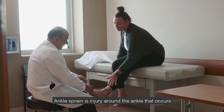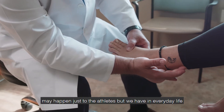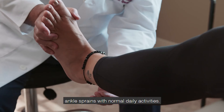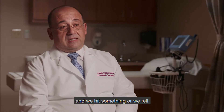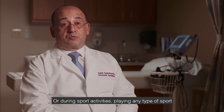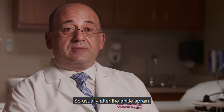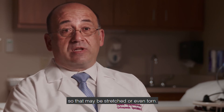An ankle sprain is an injury around the ankle that occurs usually after we roll or twist the ankle. A lot of people think that ankle sprains may happen just to athletes, but we also have ankle sprains in everyday life with normal daily activities — going up and down stairs, hitting something, or falling. During sports activities, like basketball, we land and twist our ankle. Usually after an ankle sprain, one or more ligaments are injured — they may be stretched or even torn.